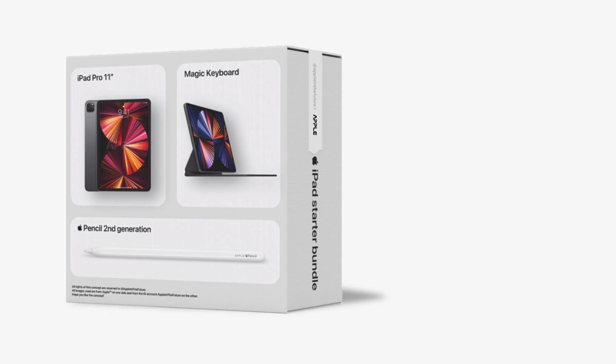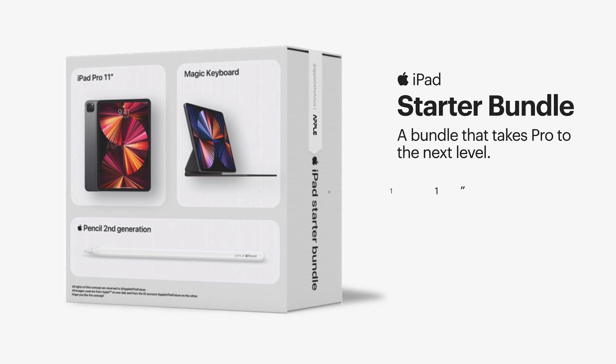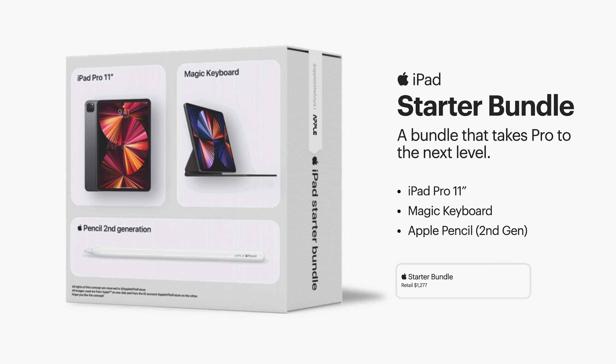Next we have the iPad Starter Bundle, complete with an iPad Pro 11-inch model, the Magic Keyboard, and the Apple Pencil 2nd Gen. This is everything you need to start off your journey with a new iPad, retailing for $1,277. Assuming a similar 20% discount, you'd be looking at $999 for this pack as well. If you're someone investing in a Pro model iPad, this bundle actually makes a lot of sense.